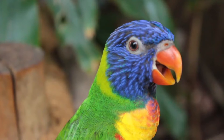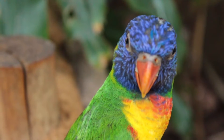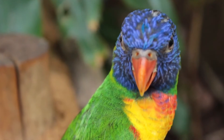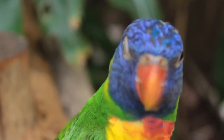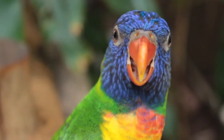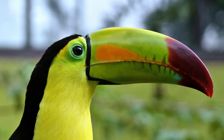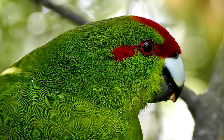The eclectus is one of the few sexually dimorphic parrot species, meaning the males and females have distinct appearances. Male birds display a vivid green color with red and blue accents, while the female birds have red and blue-purple feathers. These birds are generally friendly and easy-going, but they appreciate a caretaker who can keep them on a regular daily routine.